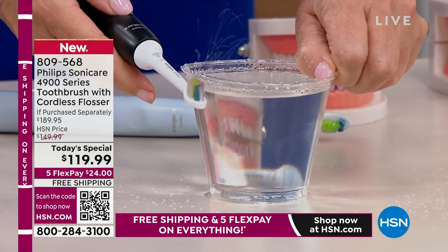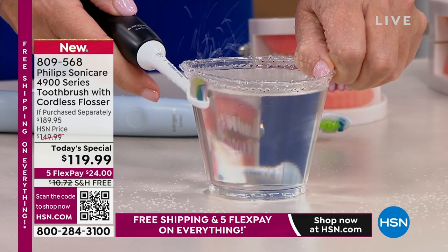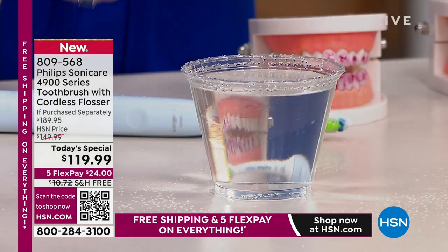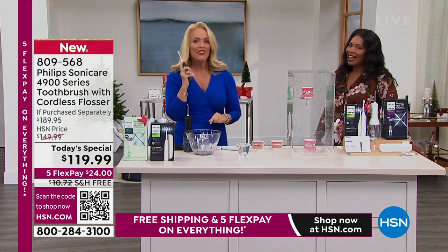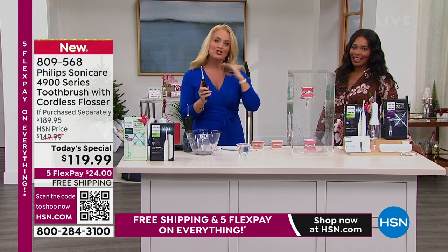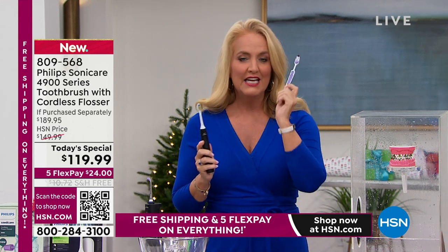What you'll notice is the water dancing out of the cup — the toothbrush doesn't actually have to be inside the area to get the effectiveness you need. That is the dynamic fluid action — it's actually even working where the toothbrush is not hitting. And it makes such a difference. That is why it changed my life — it changed the health of my life, the trajectory of my life, simply by changing the manner in which I brushed.